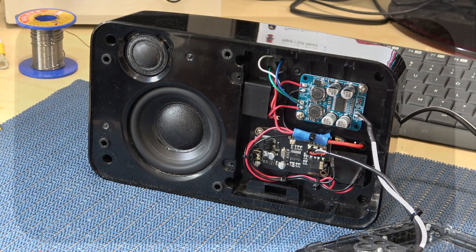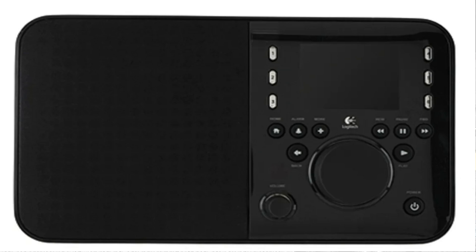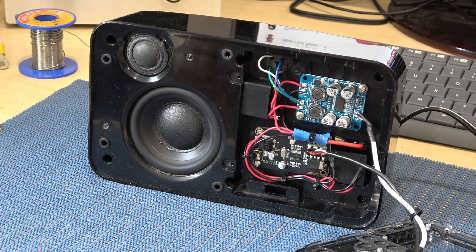Hello everybody. Today's video is just a little bit of fun and it's about this. Until recently this was a Logitech Squeezebox, best described as an internet radio. I bought this probably more than 10 years ago and it was actually quite an expensive piece of kit — about 640 New Zealand dollars, or roughly half that in American or UK pounds. So not a cheap piece of kit by any means.